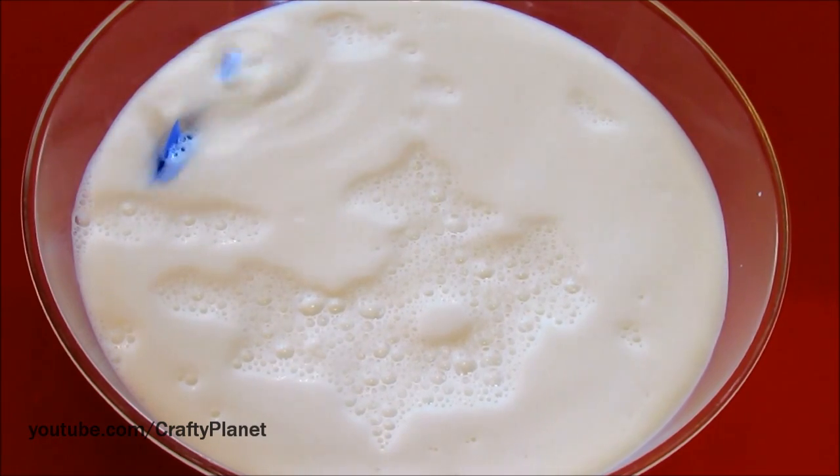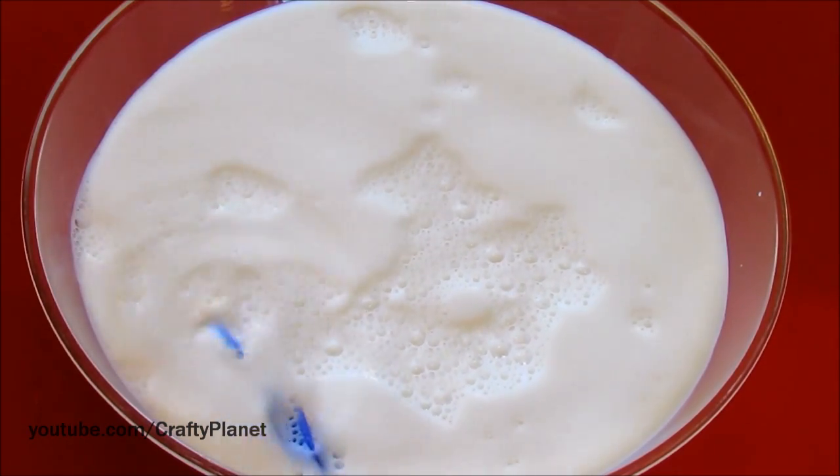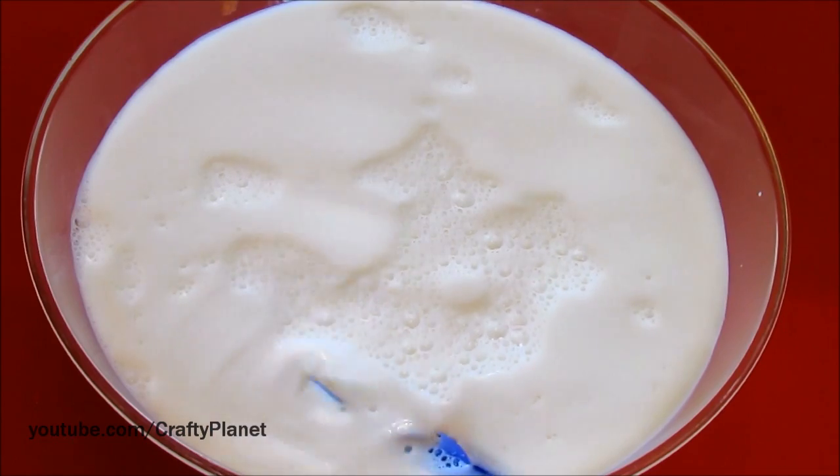I think maybe it'd be cool to try hot sauce or something else. Leave a comment — we're thinking of other liquids. Please don't say pee. It would take too long to collect the pee. Kind of gross.